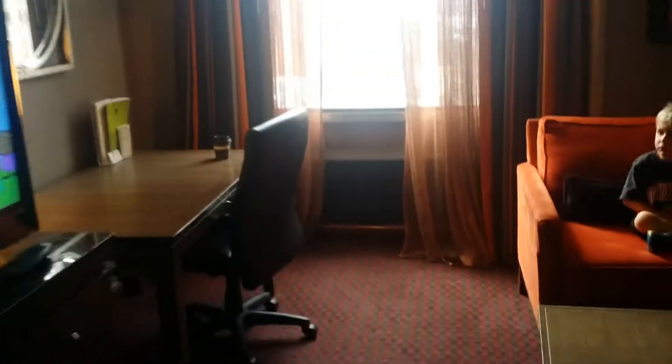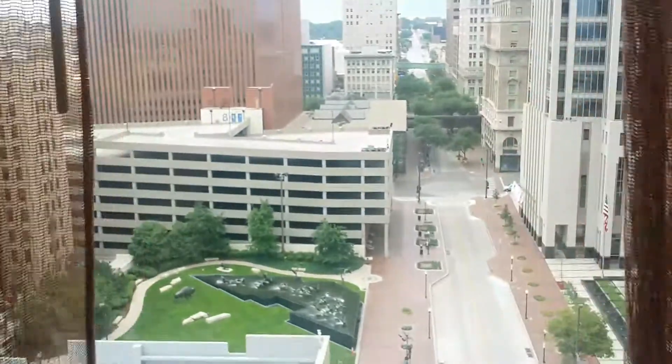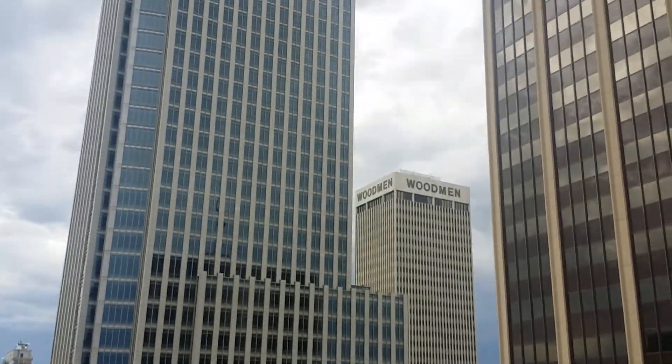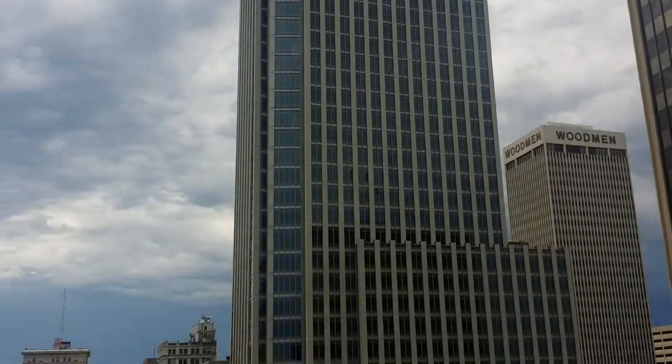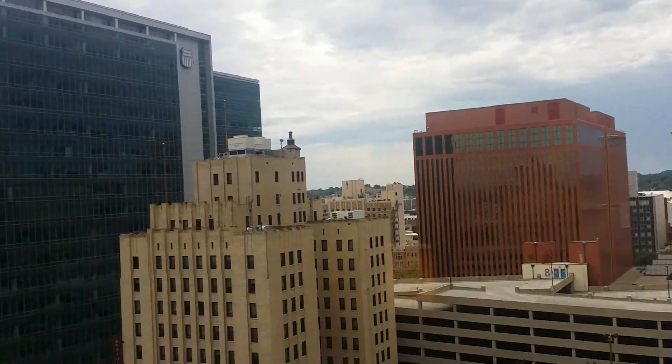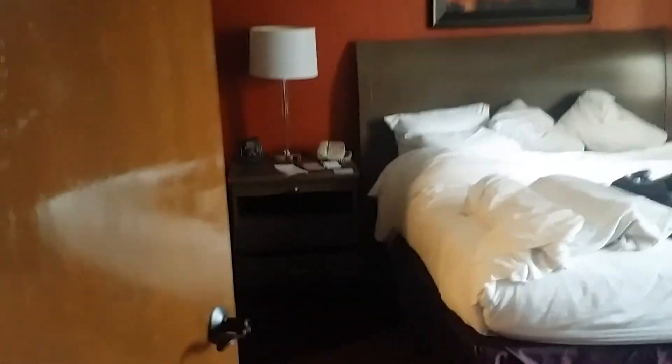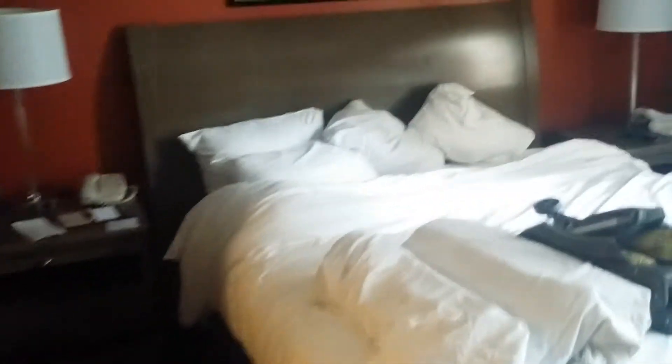A pretty big TV. Got an awesome view. Bedroom — big TV.